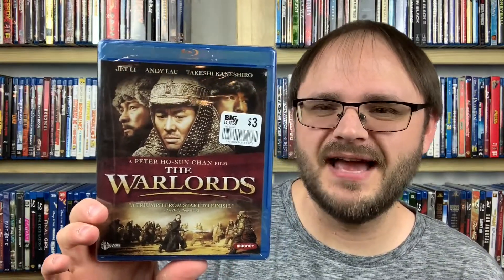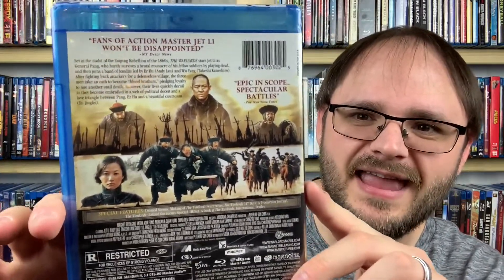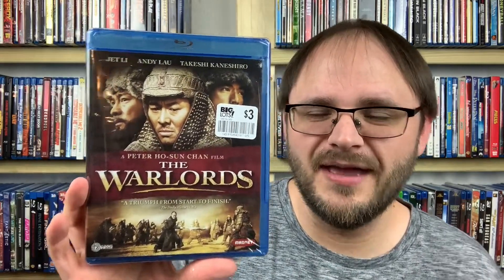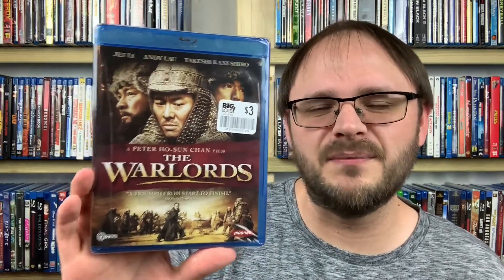This next one stars Jet Li and it looks really cool. This is The Warlords from 2007 — a martial arts film with an incredible setting of the Taiping Rebellion of the 1860s. I imagine it's going to look incredible on Blu-ray and the action will probably be awesome. I don't spend virtually any time with this genre, so hopefully this will be one that kickstarts it. The Warlords from 2007.